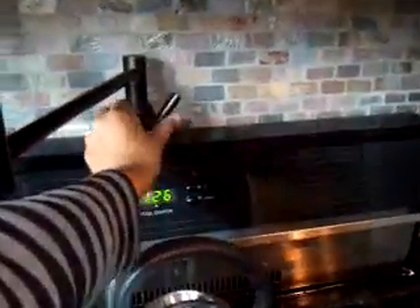Pretty cool. Cabinets, fridge, dishwasher, windows, nice big sink.